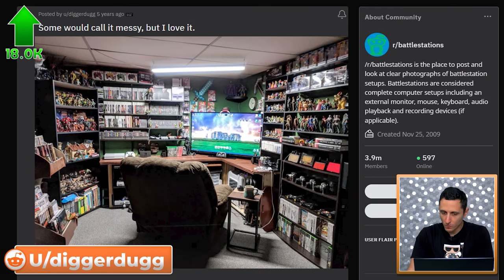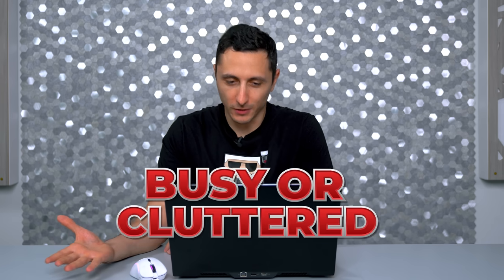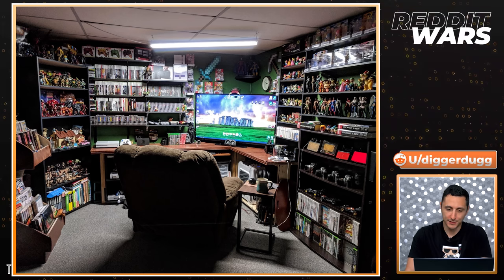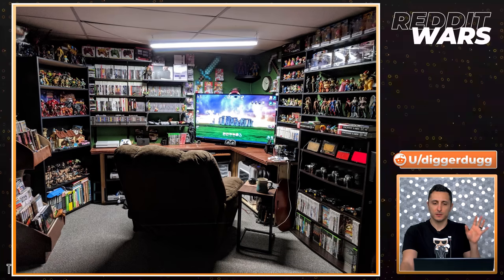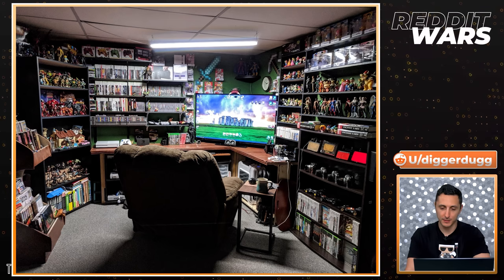If I had to pick any of my pets to use as mouse space, I would certainly pick my dog — the dog's nose has an insurmountable amount of surface area, so points for that. Some would call this setup messy, but I love it. I don't see anything messy about it. You organized your collectibles and games really well. It's more busy or cluttered, but not messy. The level of precision that went into organizing everything on the shelves is actually very impressive. I'm always curious if collectors play any of the stuff they display or just collect and display — maybe some of you can chime in the comments below.